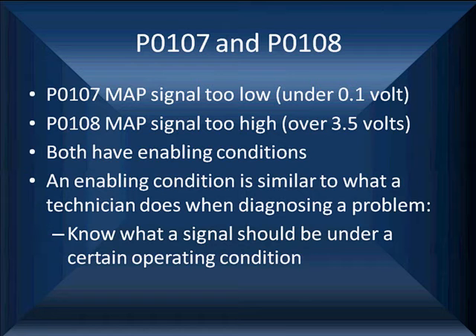P0107 says the MAP sensor is too low — under a tenth of a volt. MAP sensor too high is over 3.5 volts, with very specific enabling conditions. It's what you're going to do when diagnosing a problem. You know what a signal should be under certain operating conditions, and those operating conditions are what we call enabling conditions. They're there so we set a code for the right reason.